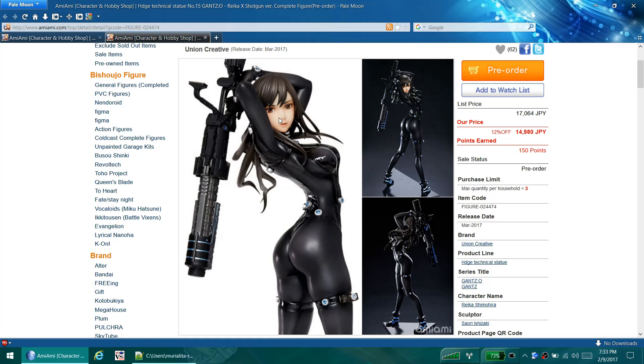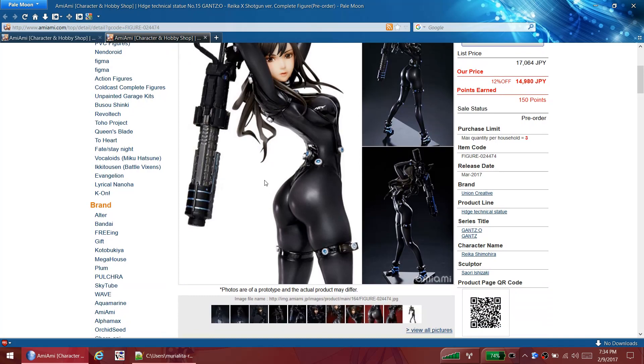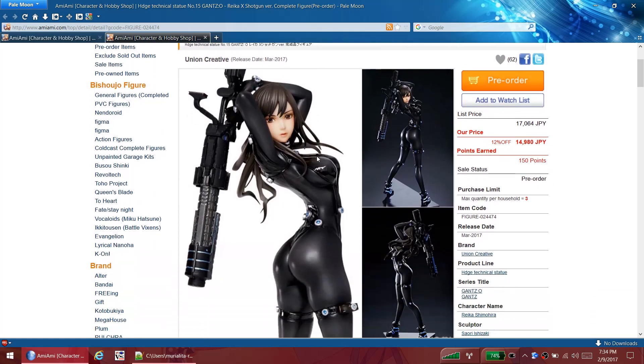The face looks more realistic than normal anime figures, which can be a plus or a minus depending on what you're into. The gun doesn't look the greatest - it looks very plastic-y. Of course this is a prototype and pictures can suck, so who knows what it's going to be like in real life. It's fairly expensive at about $150. If you like her, go ahead - she looks like she's going to be well done. Union Creative is a pretty good company as far as I know.